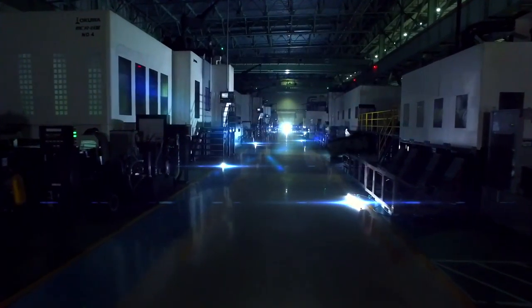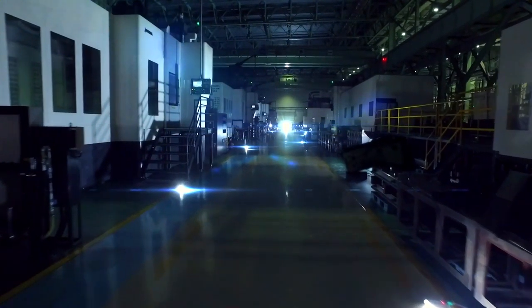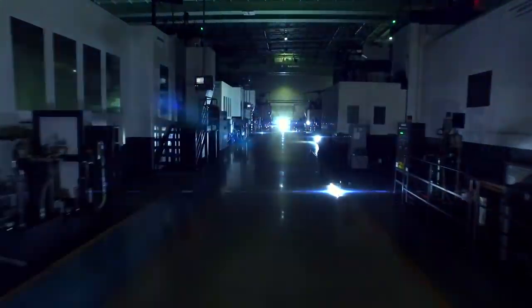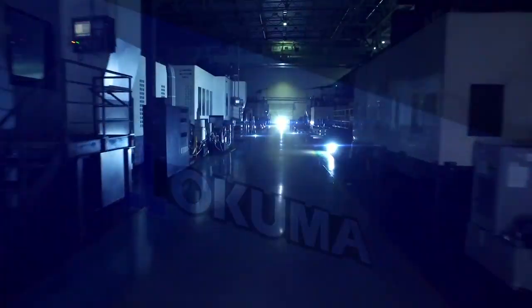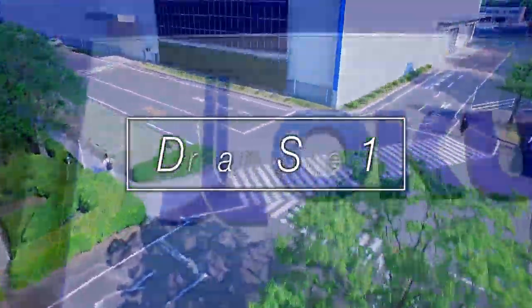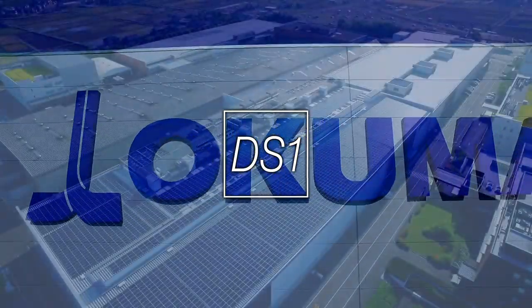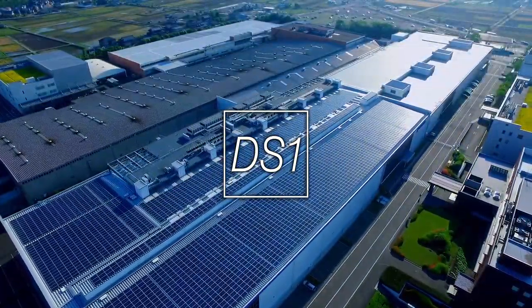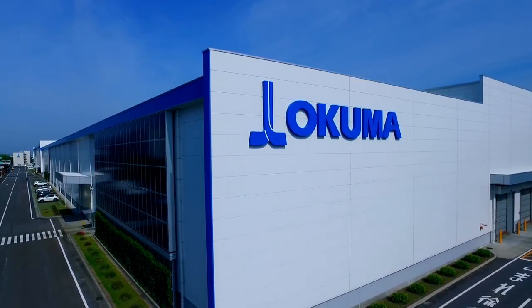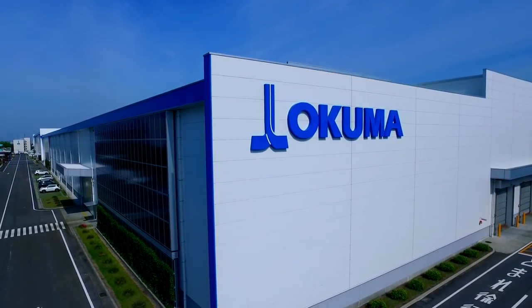From Okuma to the global marketplace. DS1 performs with a seamless blend of advanced automation and proven expertise. It has made highly efficient machine tool production in a sustainable, high-quality environment a reality. Okuma Smart Factory — DreamSite One. Intelligent manufacturing to open up new possibilities.